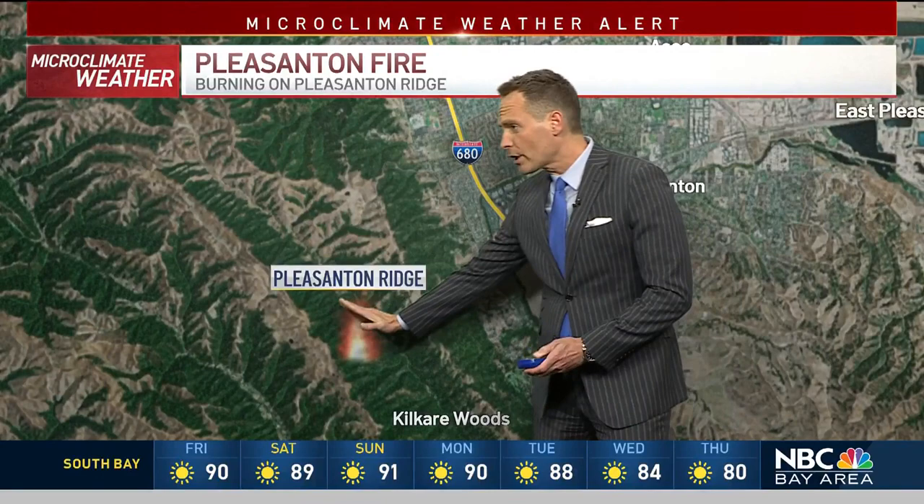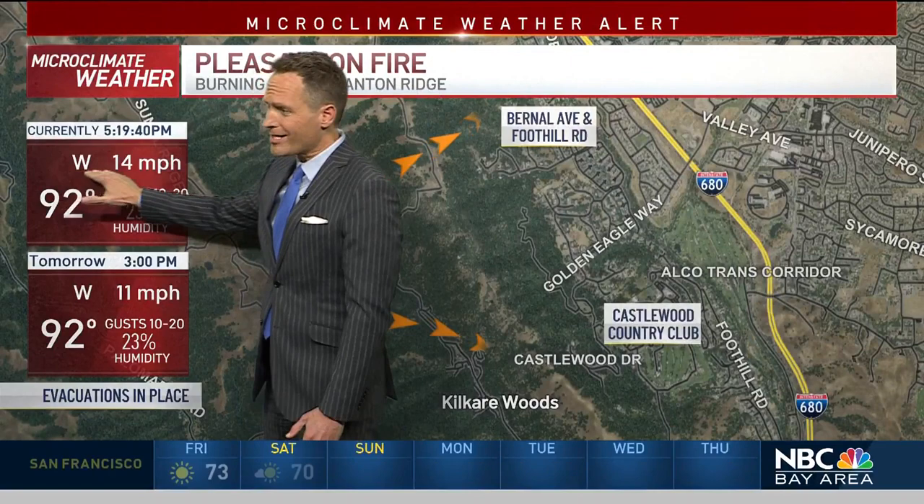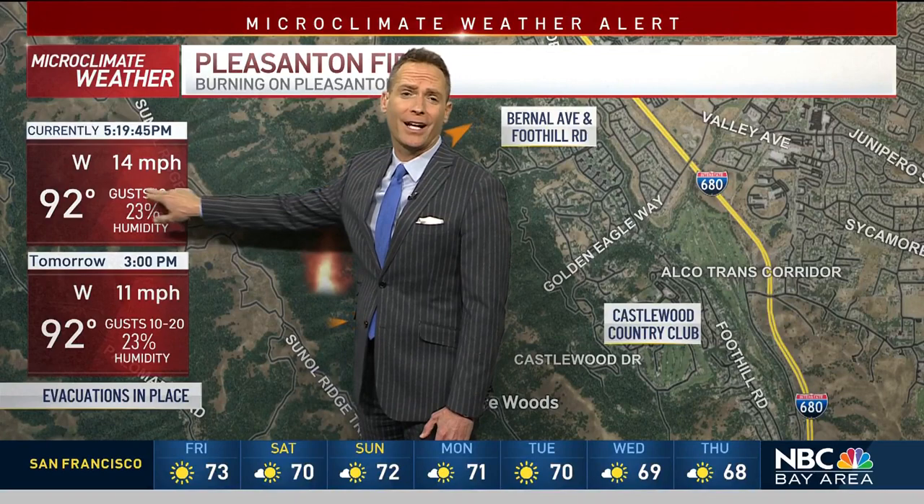Here you can see downtown Pleasanton. Here's 680 Pleasanton Ridge right there. As we get a closer view, you'll be able to see the weather — winds out of the west at 14, that's your sustained wind. We still could have gusts of about 20 miles per hour tonight, and it's a hot 92 with humidity at 23%. Weather conditions tomorrow stay pretty much the same on the temperatures and also the wind.